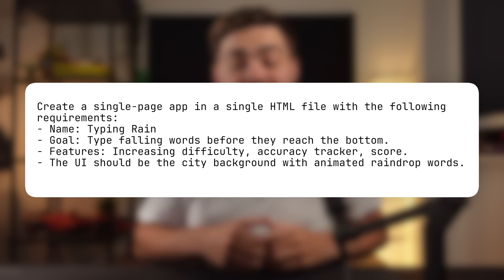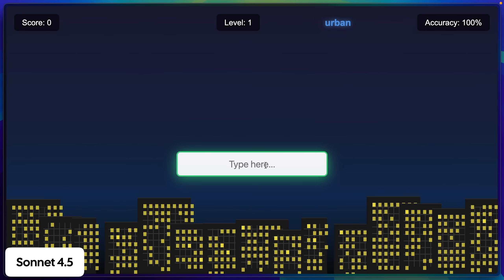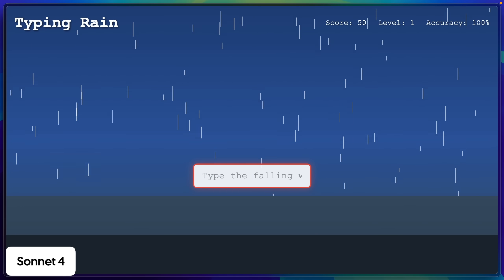I ran a comparison on a simple single prompt comparing it to GPT-5, Codex, and Sonnet 4. Pretty much all of these models are very good at simple tasks now. Sonnet 4.5 gives a very nice UI with a working game and some nice towers at the bottom. GPT-5 gave a working game with that classic AI gradient style, and Sonnet 4 probably looks the worst. While 4.5 wins in that example, it's getting pretty hard to showcase the differences in performance between these models.